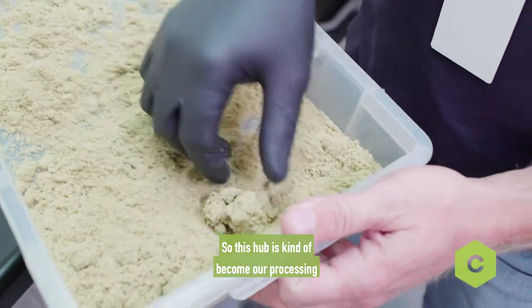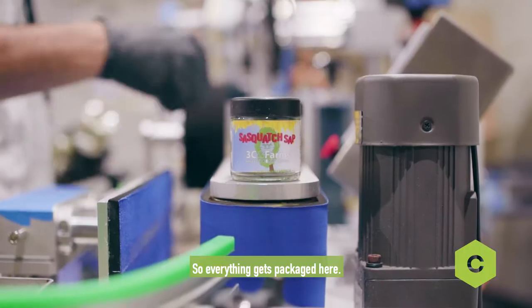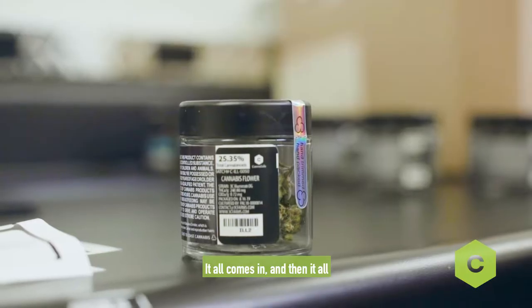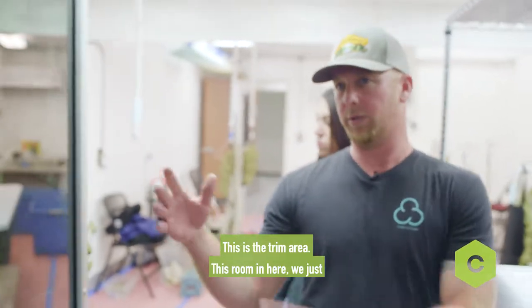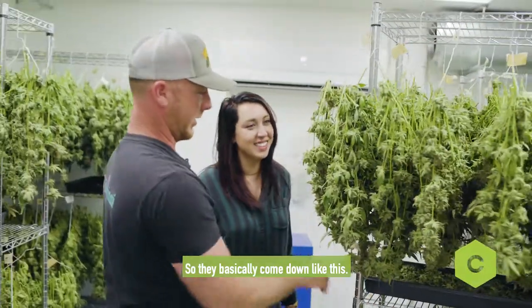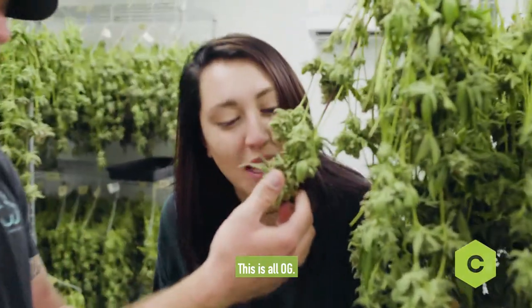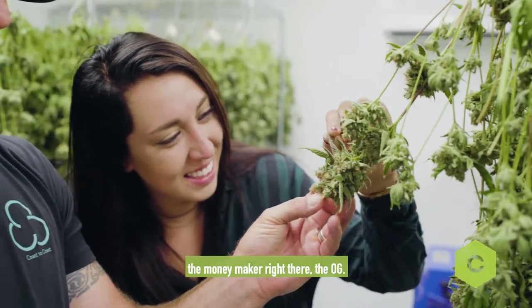This hub has kind of become like our processing center for all the facilities that we have. So everything gets packaged here, everything gets trimmed here. It all comes in and then it all gets packaged and shipped. And this is the trim area. This room in here, we just kind of roll them in on these racks. So they basically come down like this. This is all OG. Liquid gold, baby. That's the moneymaker right there, the OG.